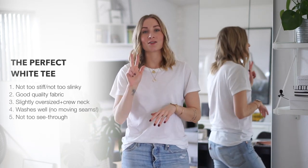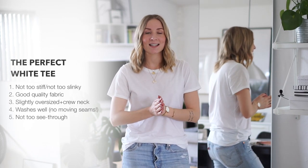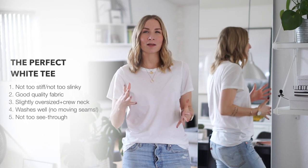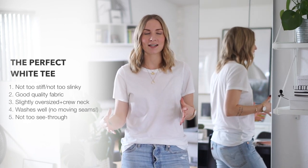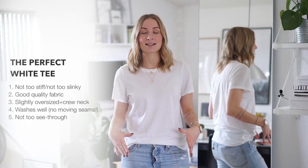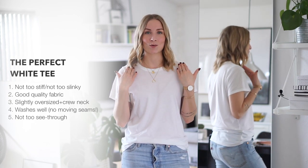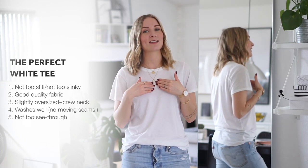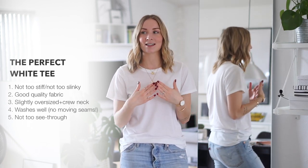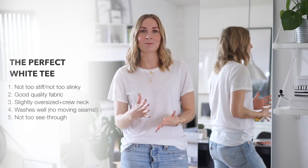The third criteria is all about fit. Personally I like what you would call a boyfriend fit — slightly boxy, slightly oversized, and it has to have a crew neck like the one I'm wearing today. No deep scoop necks or anything like that. The crew neck is definitely the number one type of neck for basic t-shirts for me.